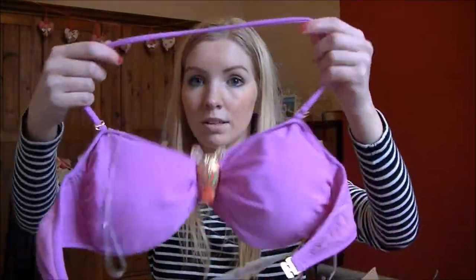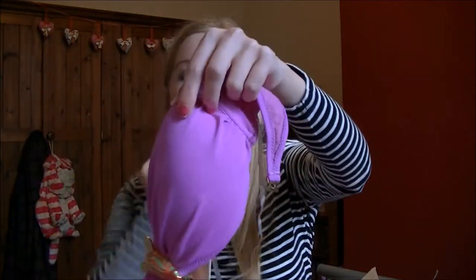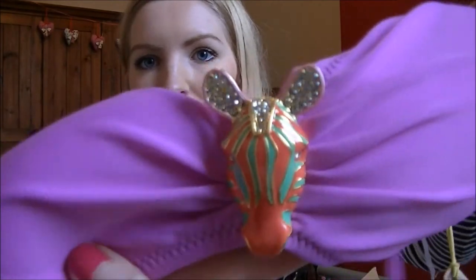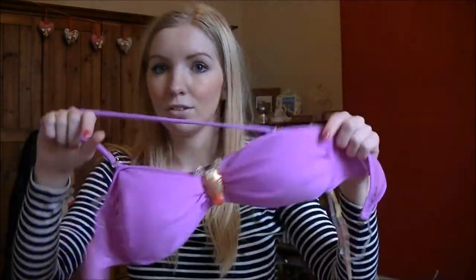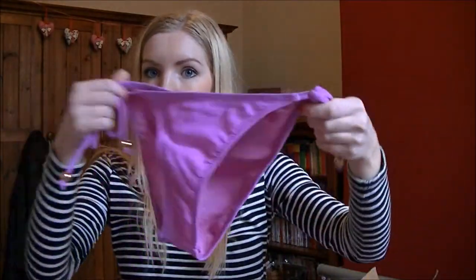Lastly from ASOS I got something from River Island's section — a bikini. It came to about £12 altogether, which is cheap for River Island. It's the Oscar the Zebra version — a bright fuchsia pink top that goes around your neck or can be worn strapless, with a little zebra on it. I thought it might be a bit tacky but I thought it was really cute, and it comes with matching fuchsia pink bottoms.